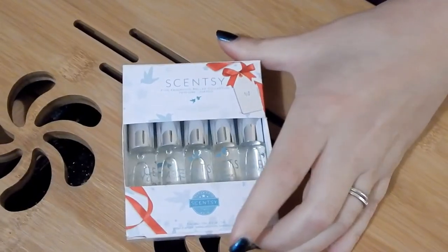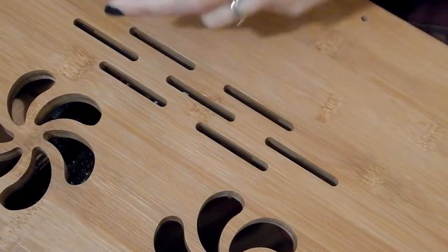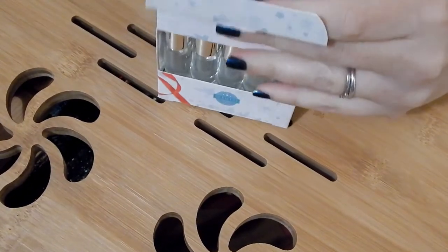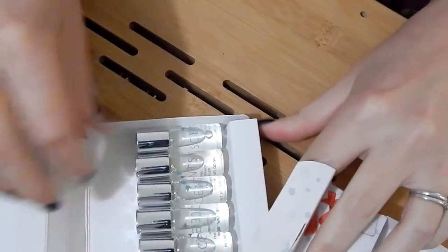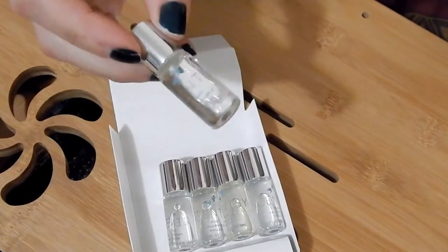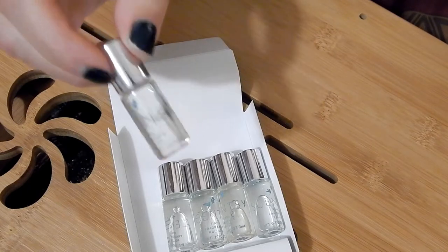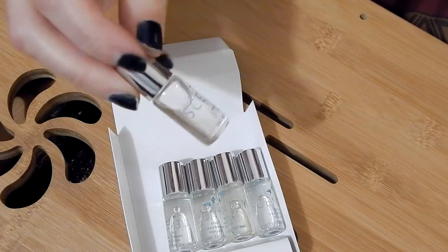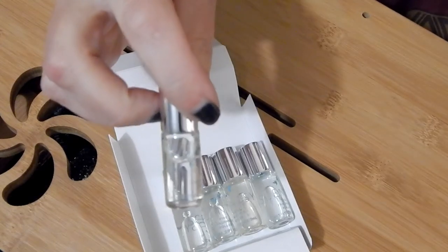The Scentsy set — these are so beautiful. This is their Christmas scent set. Scent number 09 is crushed pineapple, coconut milk, and exotic vanilla. This one smells so yummy. I love all of these — they are so good.